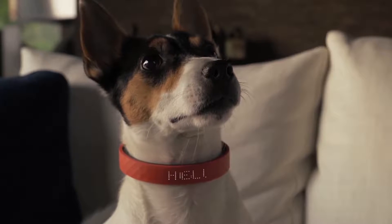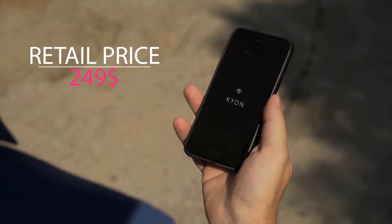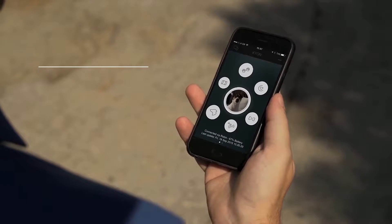So you no longer have to guess what your little one is feeling. The Keyon collar works together with our user-friendly mobile application which allows you to monitor, track and receive information or alerts.